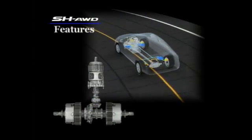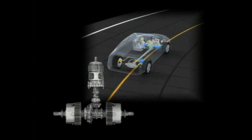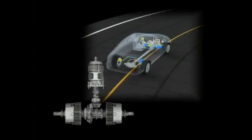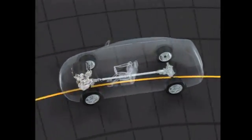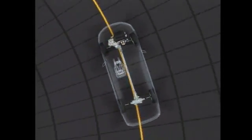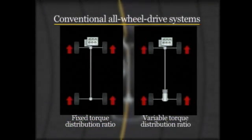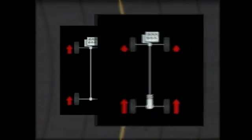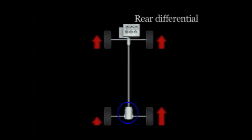The SH-AWD system flexibly regulates torque distribution to all four wheels to achieve a major improvement in vehicle maneuverability. All-wheel drive systems distribute torque to all four wheels for enhanced driving performance. Some conventional all-wheel drive systems use a fixed ratio, some a variable ratio of torque distribution. In one system, a center differential varies torque distribution to the front and rear wheels. In another, a rear differential varies torque distribution to the left and right rear wheels.